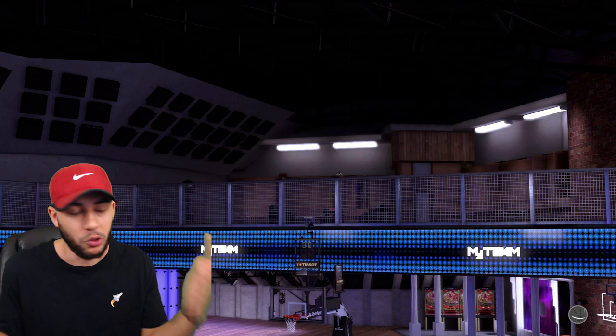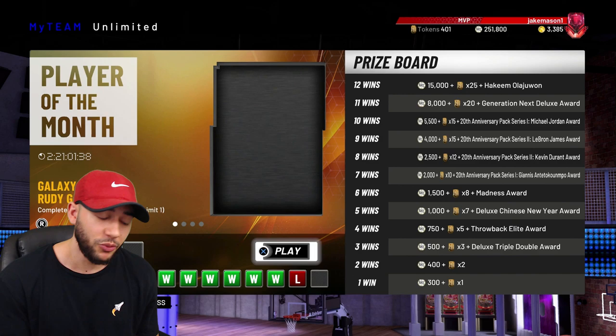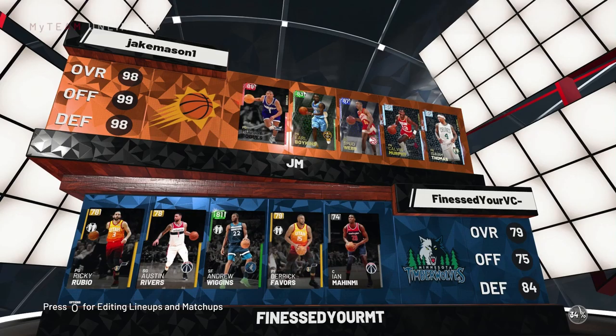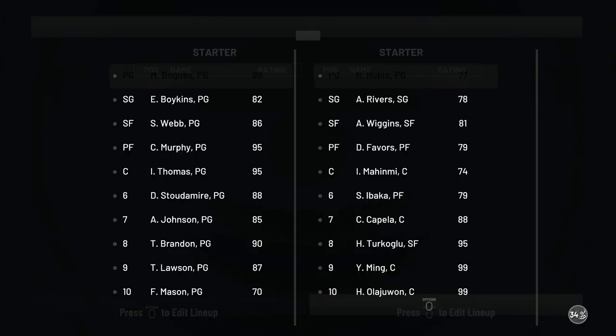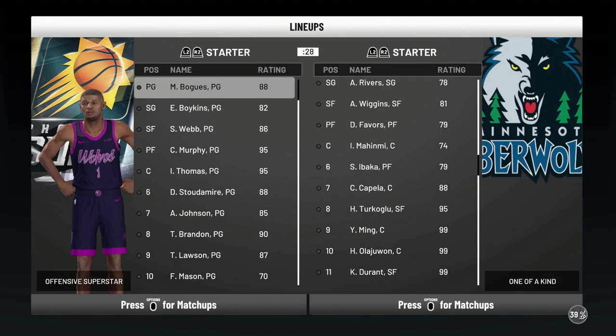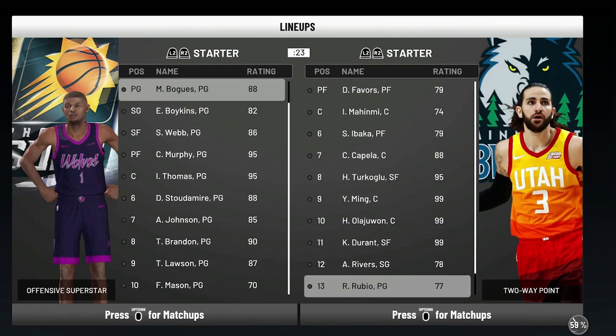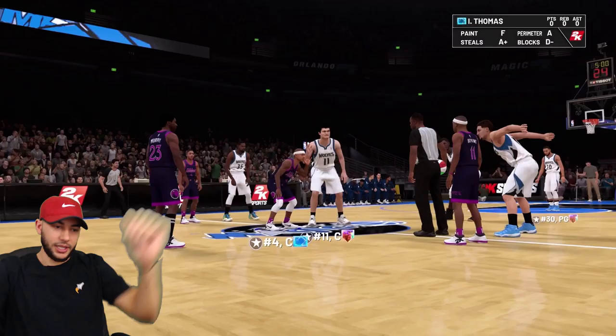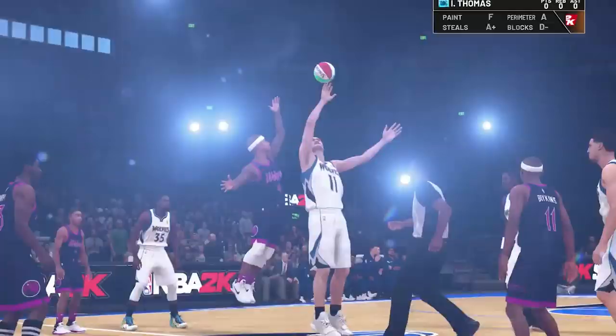Let's load up another game. Game two right here — something tells me that's not his real lineup. He's got Steph, he's got Klay, he's got KD, he's got Hakeem, and oh great, he's got Yao Ming to top it off. This is going to be a lot of fun. They called it a challenge for a reason — Isaiah Thomas matched up against Yao Ming, that's our guy.